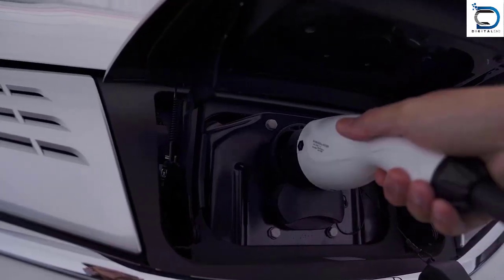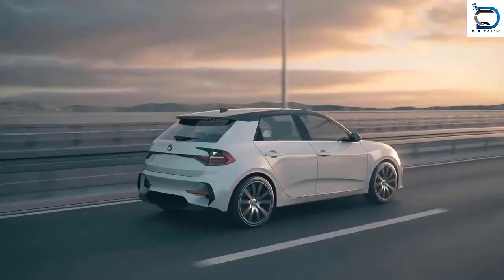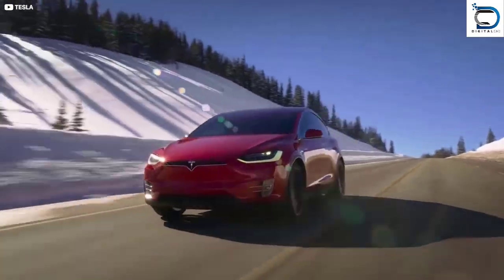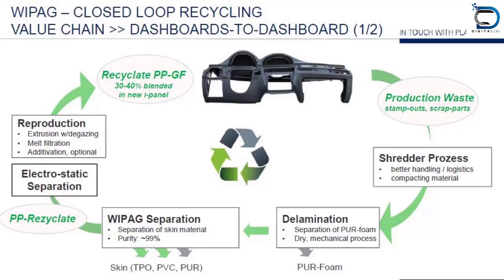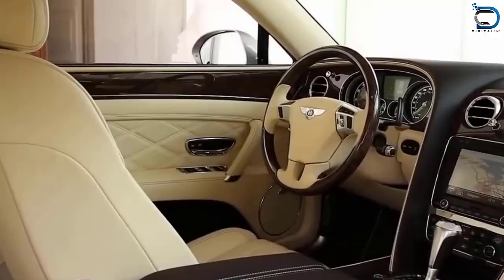With the growing demand for electric vehicles, plastic product design has become even more important. The use of lightweight and durable plastic in electric vehicles helps to increase their range and efficiency. Furthermore, the use of recycled plastic in the manufacturing process helps to reduce the environmental impact of electric vehicles.